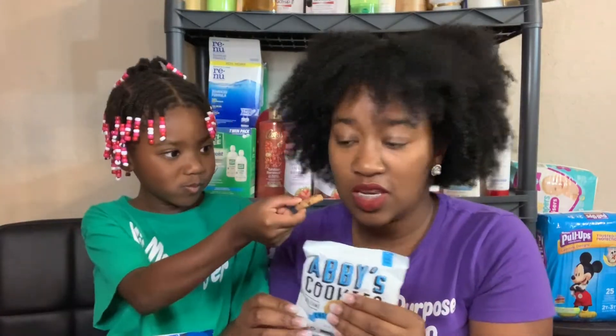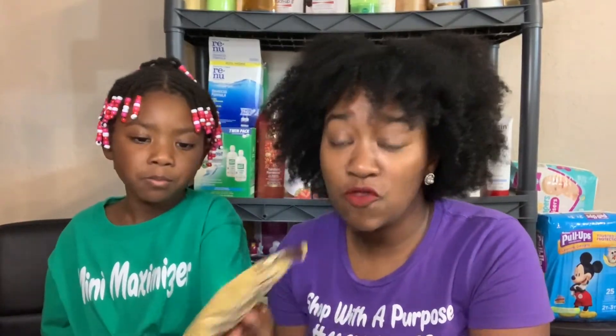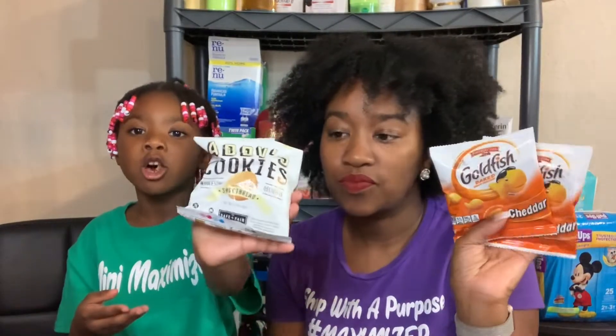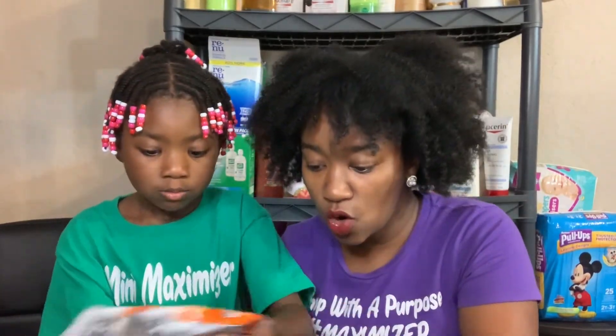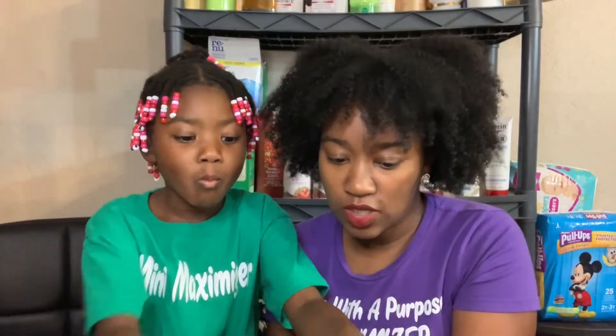The benefit to getting these boxes is that you get a variety. You'll spend about $20 to $25 but you'll get like 20 or 30 different snacks — a whole bunch of pretzels, a few goldfish — instead of going and buying like a 12 pack. You can get five goldfish but you also get Oreos and Chips Ahoy, and you get to try a lot of different things.